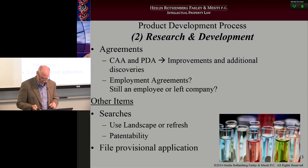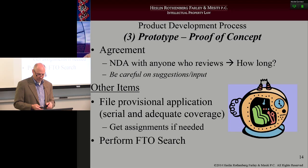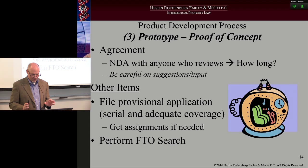Stage three: prototype, proof of concept. The widget has been made. In the old days, the widget always had to be made in a tool and die shop somewhere. Now with 3D printing, the prototype proof of concept can happen day two — from your computer, it spits it out. It's amazing how refined the product development process has become with the use of 3D printing.